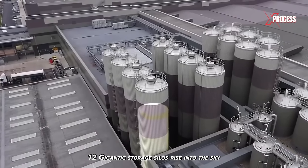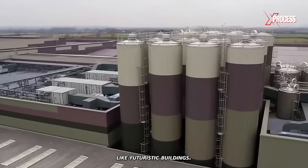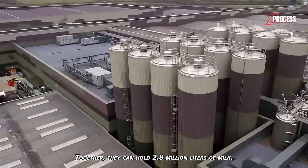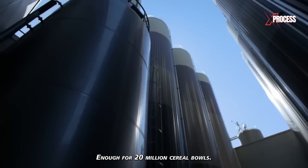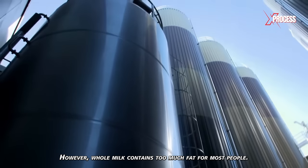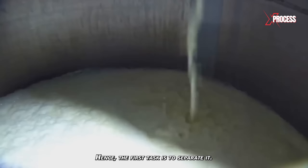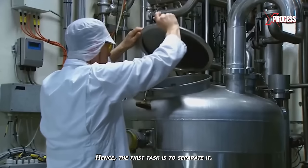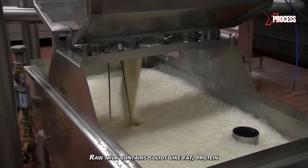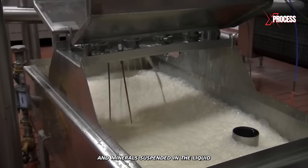12 gigantic storage silos rise into the sky like futuristic buildings. Together, they can hold 2.8 million liters of milk, enough for 20 million cereal bowls. However, whole milk contains too much fat for most people, so the first task is to separate it. Raw milk contains solids like fat, protein, and minerals suspended in the liquid.